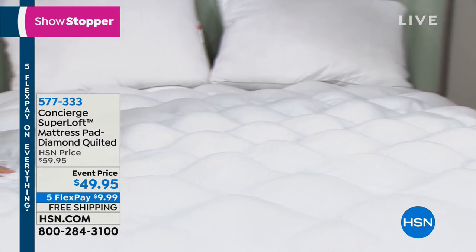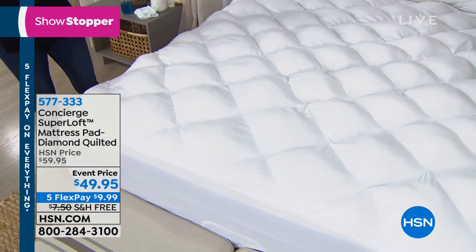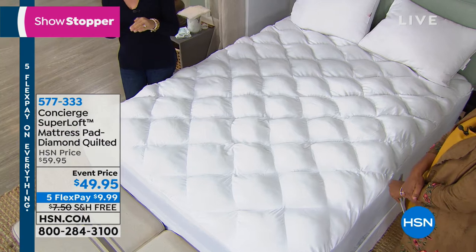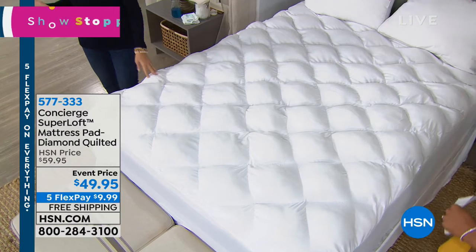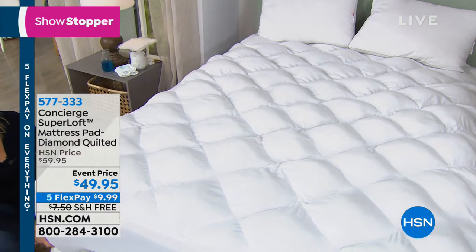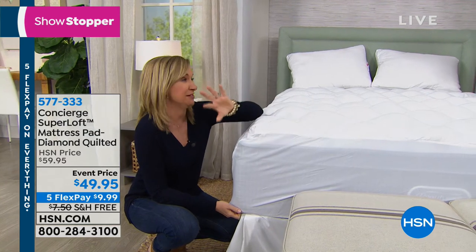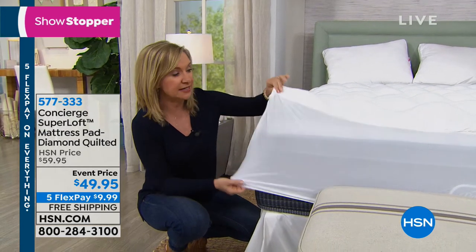Available in twin, full, queen, king, and California king — twin and California king usually sell out first. Super Loft is rarely under $50. If your bed doesn't look or feel comforting, try this before replacing your mattress. I've had Super Loft on my memory foam mattress for years and it's fully customizable.